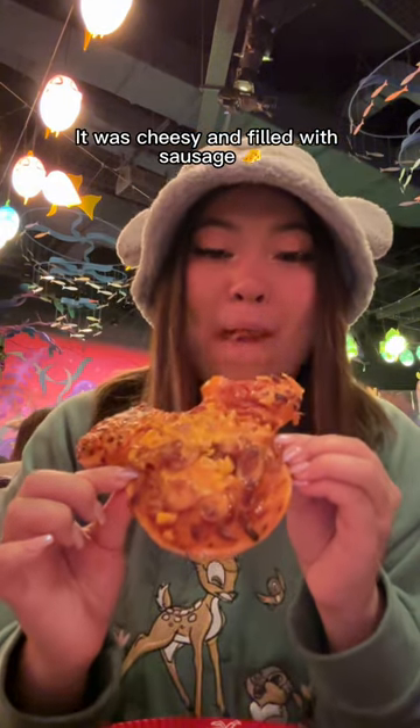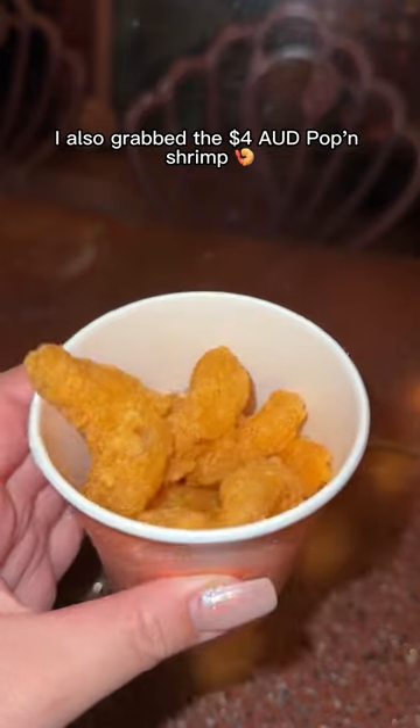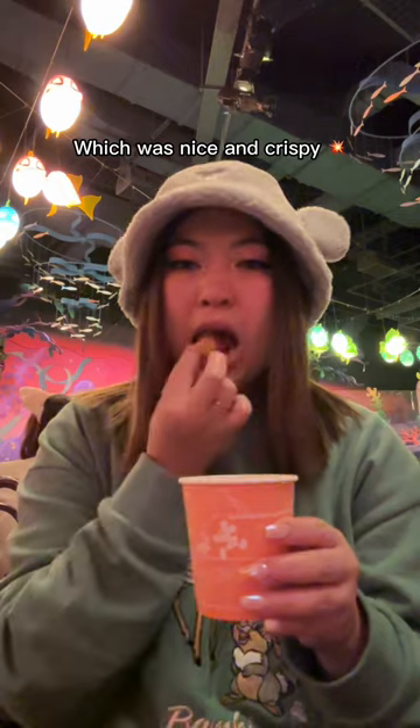It was cheesy and filled with sausage and was so delicious. I also grabbed the $4 poppin' shrimp which was nice and crispy.